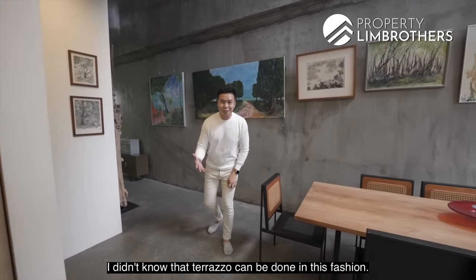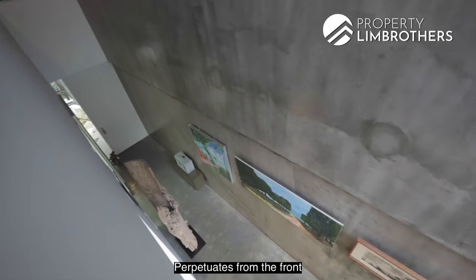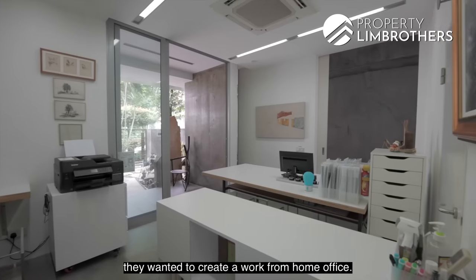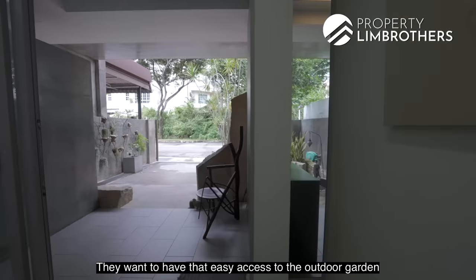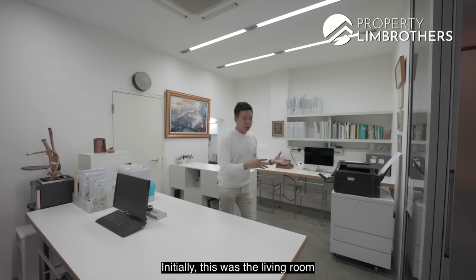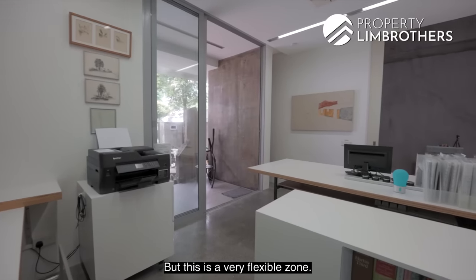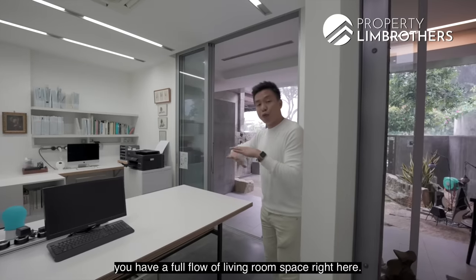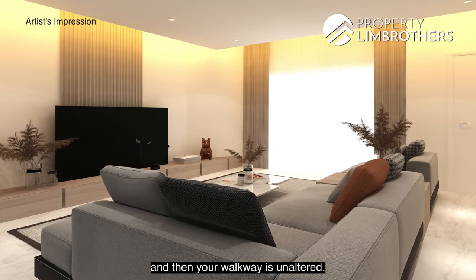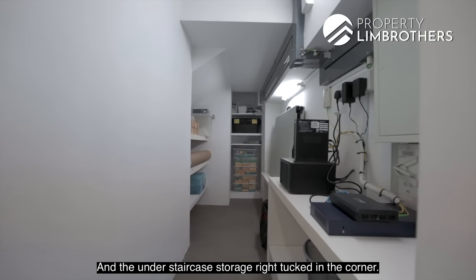The grey modern terrazzo finishing is impressive — I didn't know terrazzo could be done this way. The walls are all done with sealant cement screed, perpetuating from the front all the way to the backyard. When our owners bought this place, they wanted a work-from-home office with easy access to the outdoor garden. This was originally the living room, which they've swapped to the family area on level two. All you need to do is bring down this wall and you have a full living room space. There's also a home shelter and under-staircase storage tucked in the corner, plus a guest bathroom.